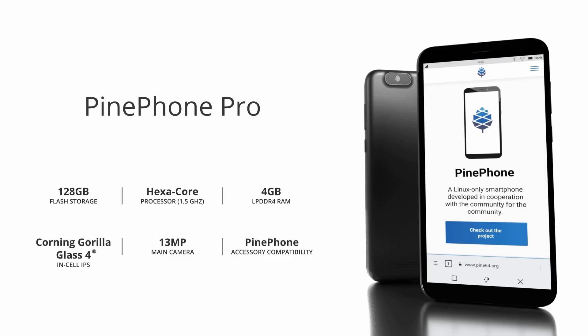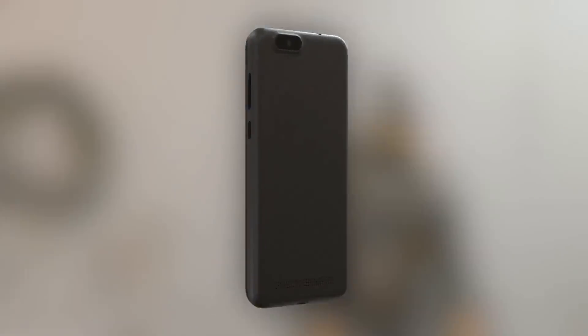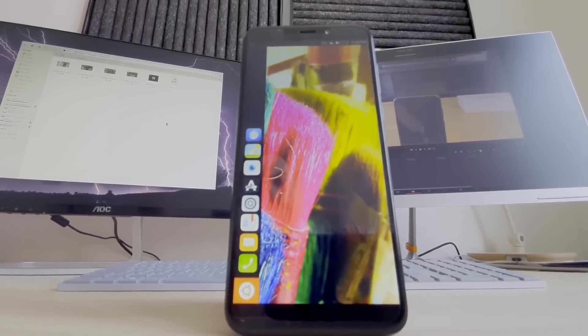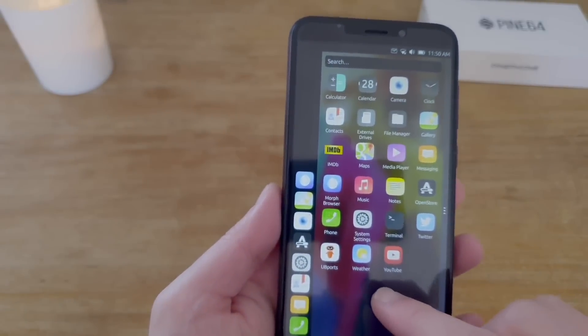The cameras have also been vastly improved, with a 13MP main shooter in the back and a 5MP front-facing camera. The regular PinePhone had a 5MP main camera and a 2MP front-facing one, so there should be a very visible upgrade in image quality. Now megapixels aren't everything, but you still need a healthy amount of them in order to take a decent picture.